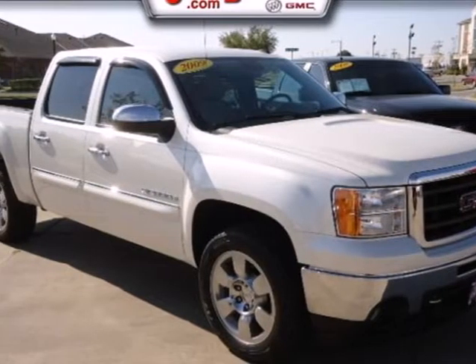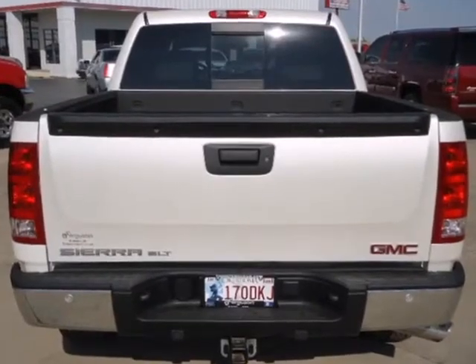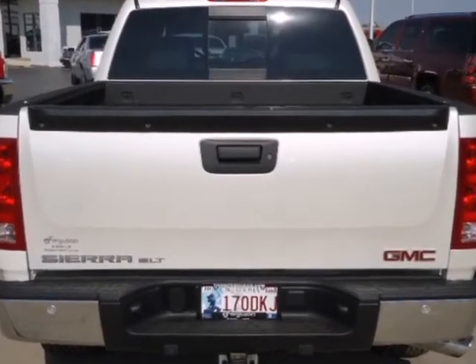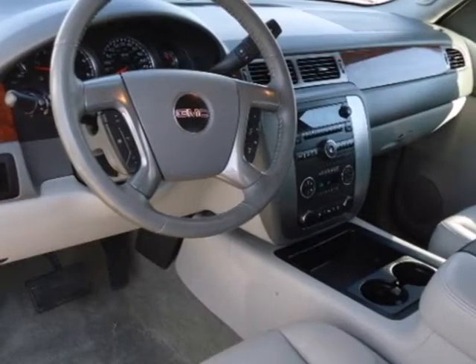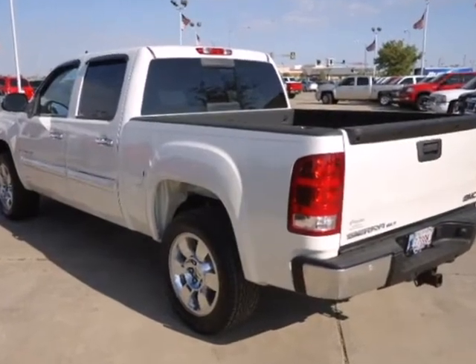Here's a 2009 GMC Sierra 1500. Consider the on-the-job confidence that comes with driveline traction control, gas-pressurized shock absorbers, rack and pinion steering, a potent GMC engine, and four-wheel anti-lock brakes.